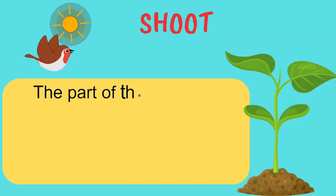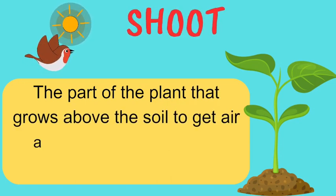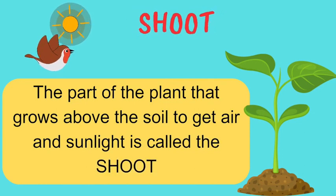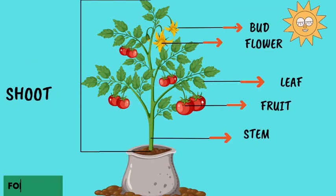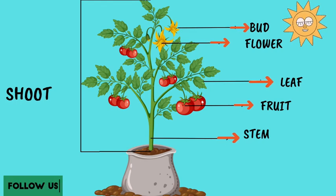The part of the plant that grows above the soil to get air and sunlight is called the shoot. A shoot has different parts. Can you name the different parts of the shoot? They are the stem, leaves, flowers, fruits and buds.